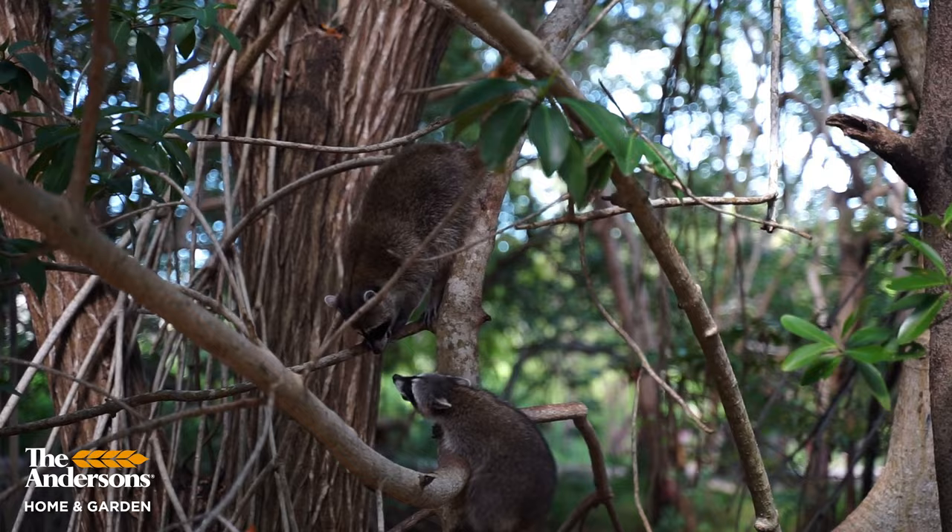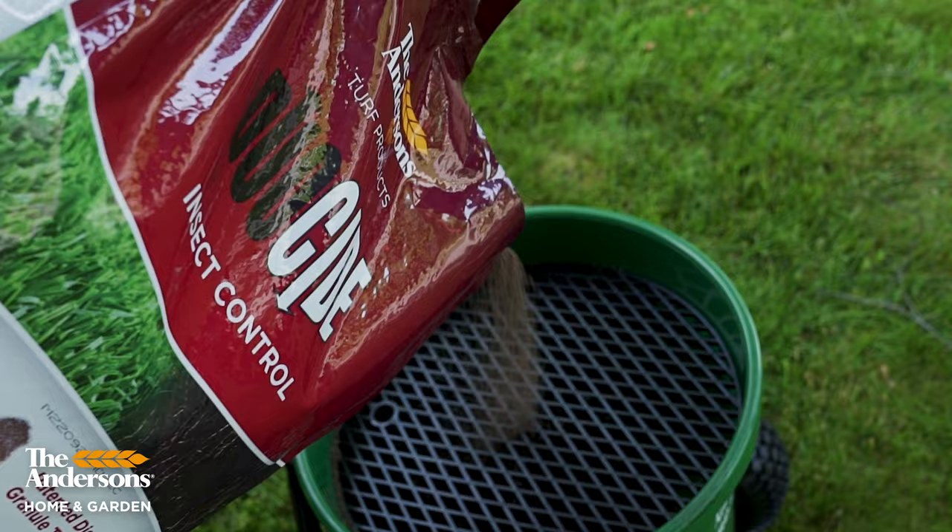Sometimes, despite our best efforts, there are still more grubs in the soil than the imidacloprid was designed to kill and you'll still get a little bit of grub damage. Or worse, the neighborhood raccoons and skunks will smell them and come dig them up and it'll look like somebody came through with a rototiller. If you have grubs in the fall, you've got to get duoside — apply it at the labeled rate and water it in really well.